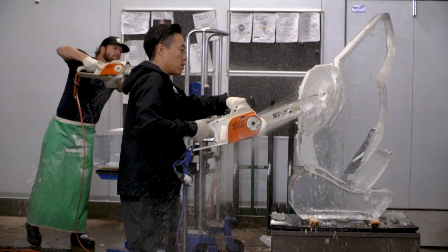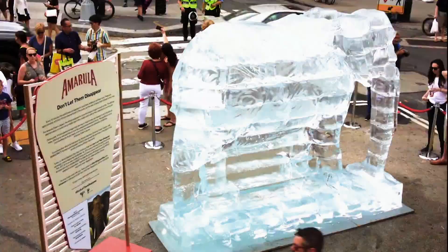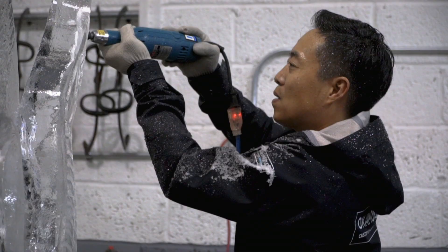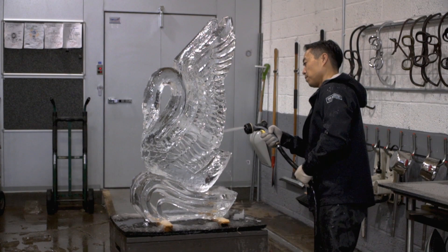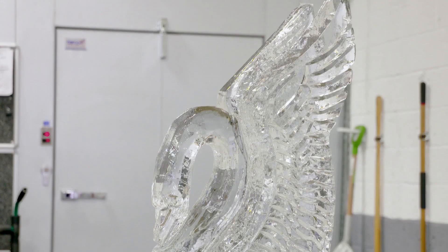Depending on the subject, ice creations can take anywhere from an hour for a swan to an entire day for a life-size replica of an elephant. While these beautiful carvings stand tall and proud for many hours, eventually they melt into a puddle of water. True to his Asian upbringing, Okamoto is philosophical — almost Zen — in the temporary nature of his craft: 'When you experience something that's going away right in front of you, it makes that present moment that much precious.' I'm Minnie Roh for Arts in the City.